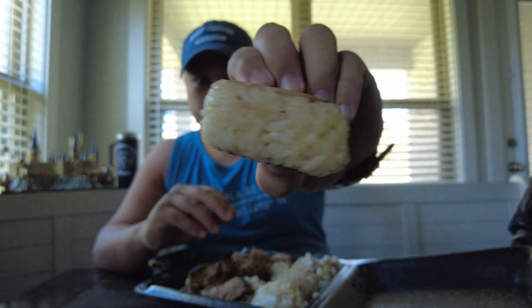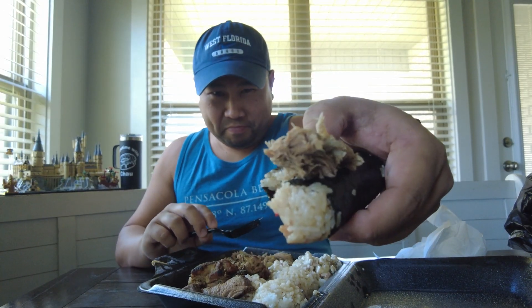Spam musubi — you know what this is: spam, rice, seaweed. It's hard to mess that up because it's pretty much white rice, spam, and seaweed. I'm gonna enhance it — I'm gonna throw some kalua pork on it. Let's go! Awesome.